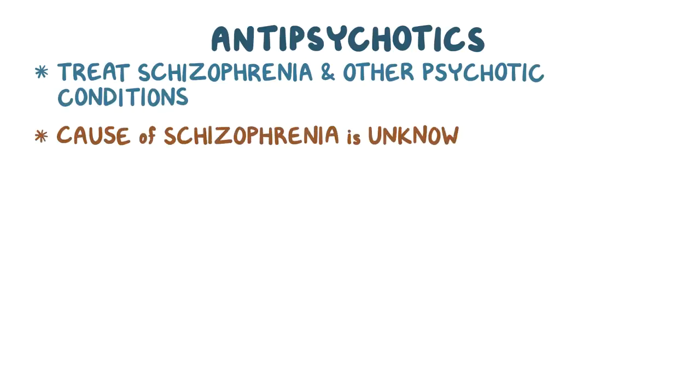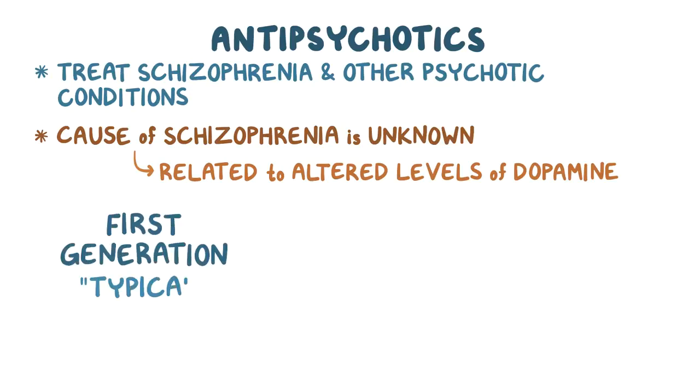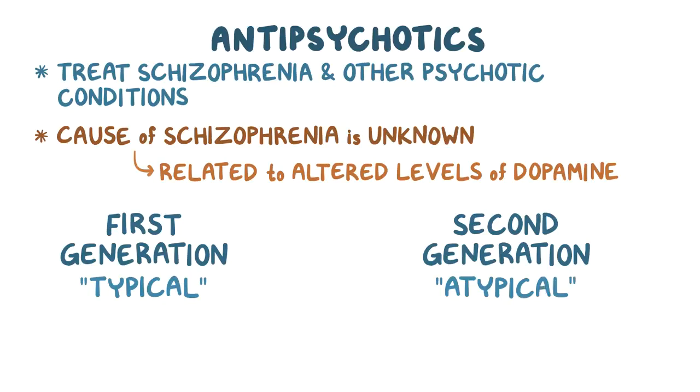Antipsychotics, as their name implies, are mainly used to treat schizophrenia and other psychotic conditions. Even though the exact cause of schizophrenia is still unknown, there's some evidence that suggests it's related to altered levels of the neurotransmitter dopamine. Antipsychotics are subdivided into two main categories: the first generation, or typical antipsychotics, and the second generation, or atypical antipsychotics.